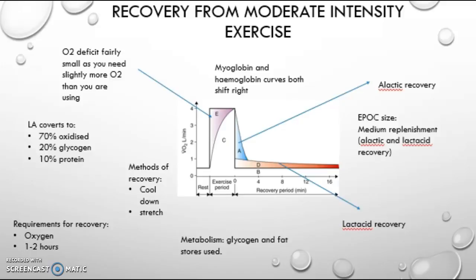Finally, on myoglobin and hemoglobin association curves, both of these curves shift right.